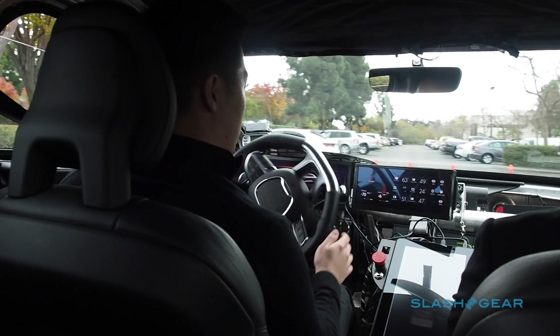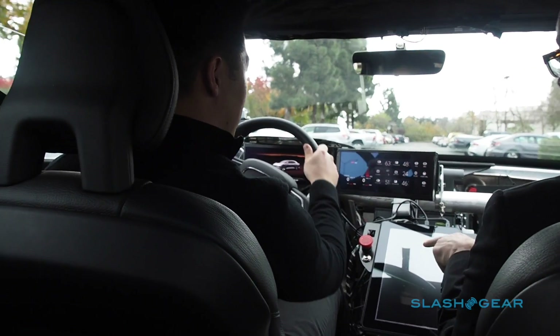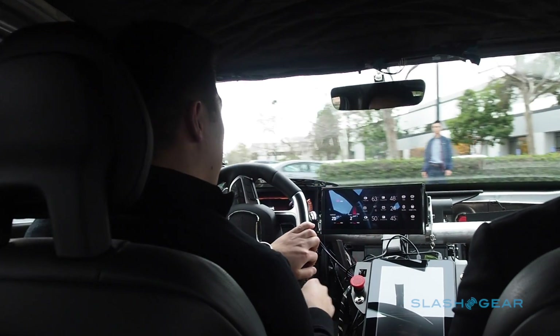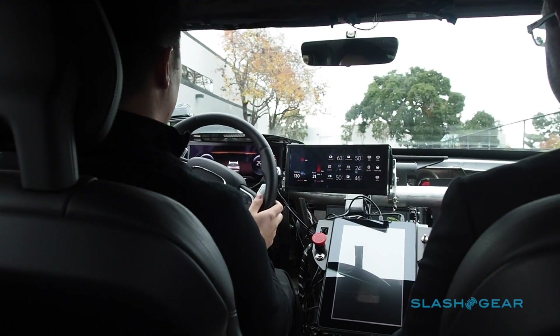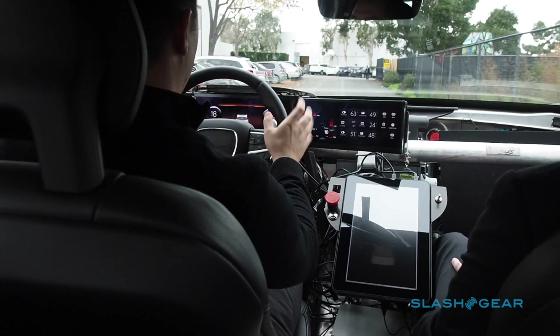We're definitely making sure that the handover to customers works. The system braked — I hit the accelerator pedal and took control of the steering. That beeping sound is the indication that I am now in control.